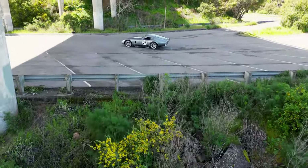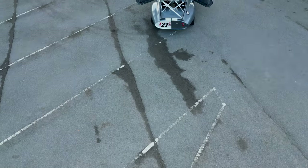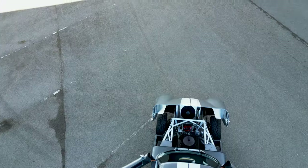Welcome to this stunning Factory 5 Daytona Coupe with only 222 miles on the clock. I'll tell you all about this fantastic machine after we start it up and go for a ride.